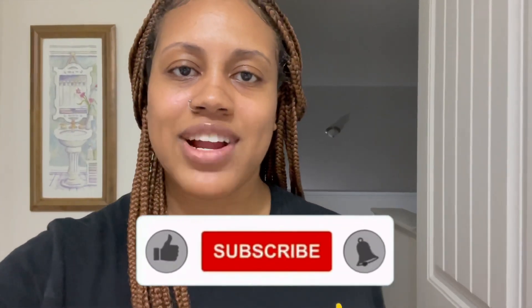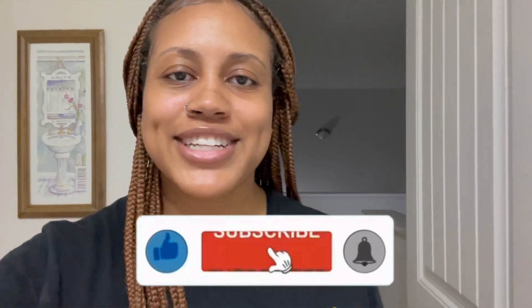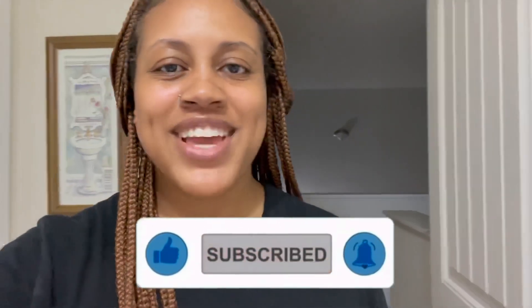What's up y'all, welcome back to my channel, it's your girl Amanda. Thank you so much to my returning subscribers, and to those of you who are new watching, just go ahead and hit that subscribe button right now and make sure y'all got your post notifications turned on.